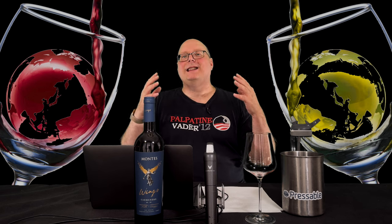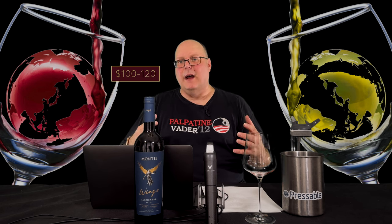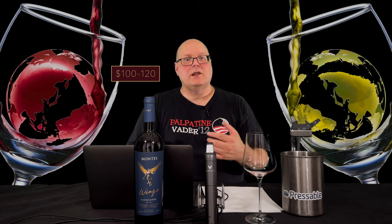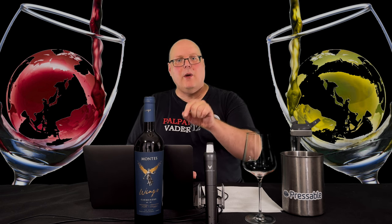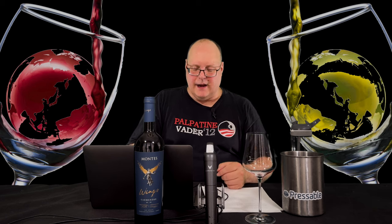If I had the spare cash, I'd go out and buy some Purple Angel and do a side-by-side, but that's not happening — not at close to 200 bucks a bottle. I'm excited to see what this wine delivers. While we may not truly be able to call it Purple Angel's little brother, that's actually kind of how I'm considering it. All right, let's get the stats for this wine.